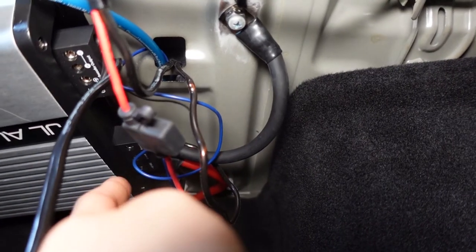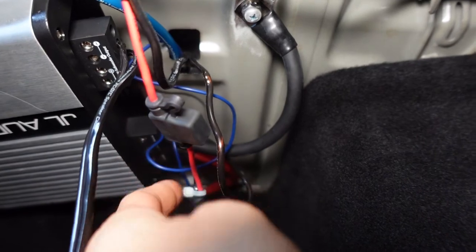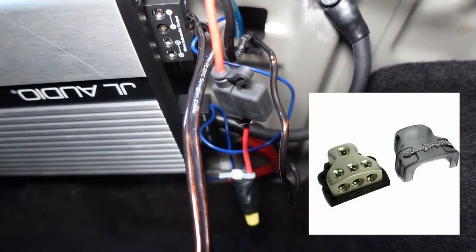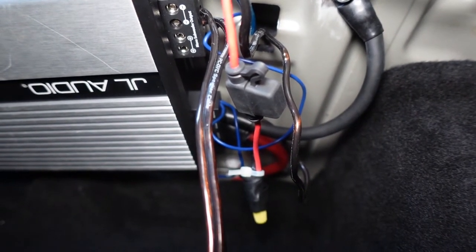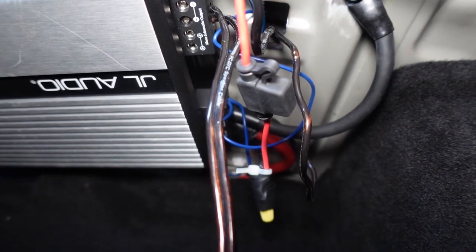In order to power the LC2i, they actually double-tapped the 4-gauge power wire going into the sub, and they also double-tapped the ground wire. I personally would do a distribution block — two distribution blocks, one for the ground and one for the power. From there, I would have a 4-gauge wire going into my amplifier and a 4-gauge wire for my amplifier ground, then do the same for my LC2i but with 12-gauge wire.